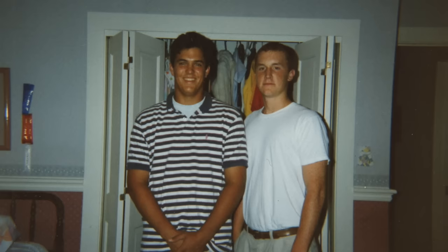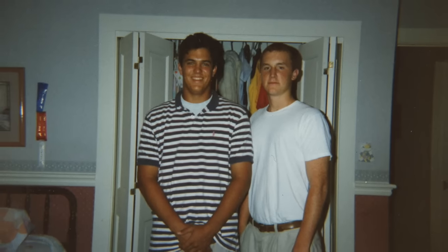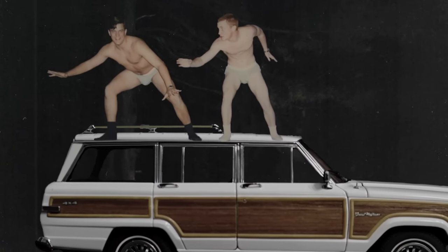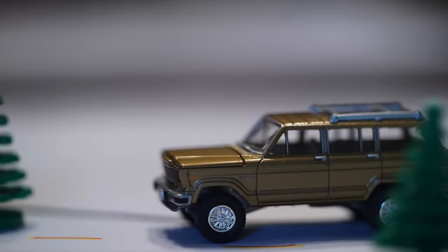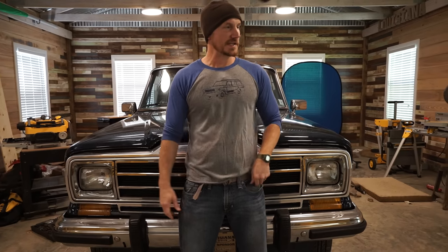I've always loved these Wagoneers. I kind of grew up in one. Me and Jeff used to drive around in his old Wagoneer all through high school, just talking about life and girls and the things that high school guys talk about. And after I finished high school and went on to college, you'd see them less and less often on the road because they were just sort of falling apart.